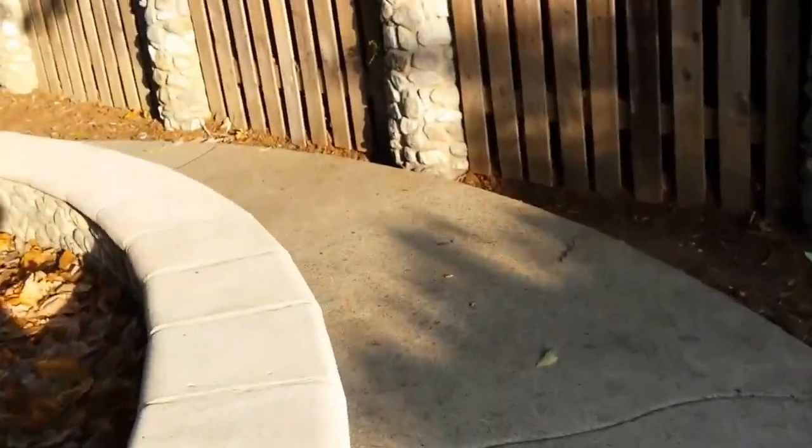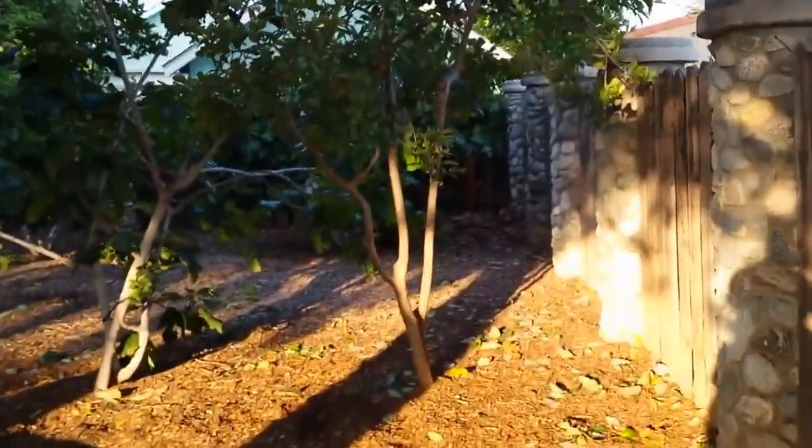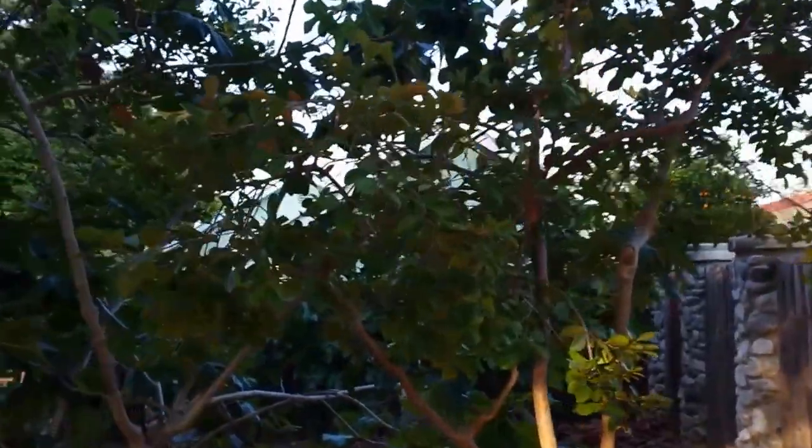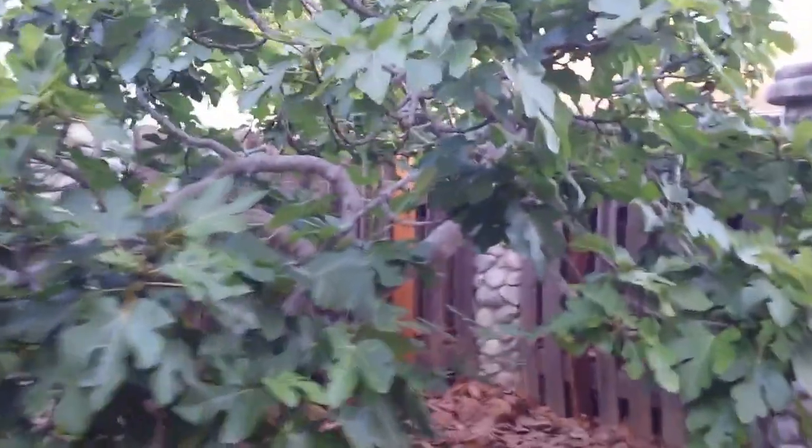Over here we've got even more guava trees, along with this little grove of fig trees. These are starting to come in too — we've got the big purple mission figs here as well as a couple of yellow Palmaria figs. These trees have been pruned down to stay small.